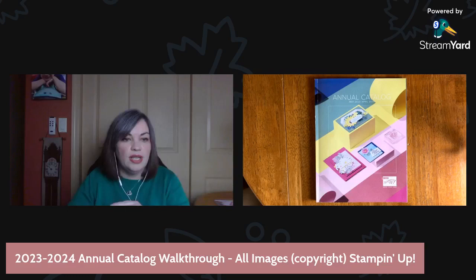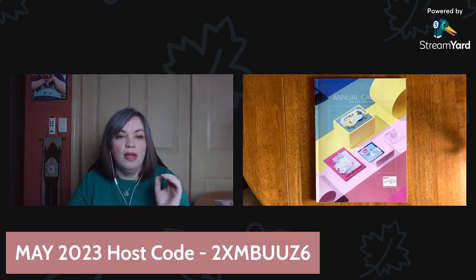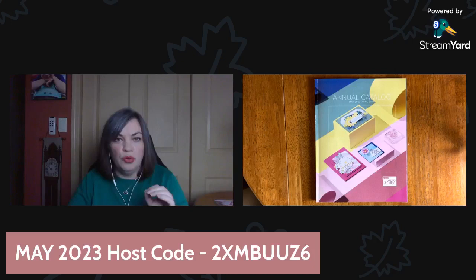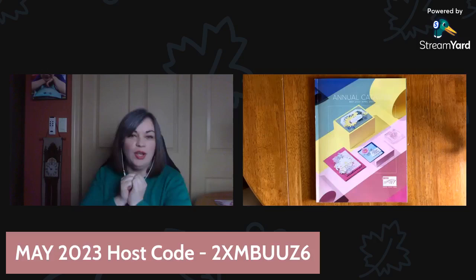I've posted the host code in the comments, and for anybody who wants just the code to type in at checkout rather than use the link, here it is. When you're shopping your new catalog orders today, there's the code if you need it. I'll leave that up on the screen for a few minutes. I also need to show you the Paper Pumpkin add-on.